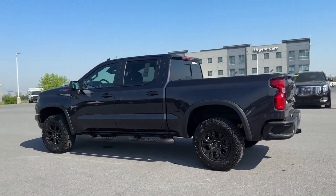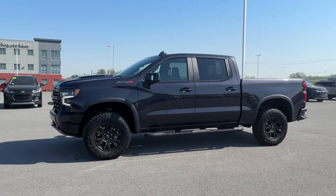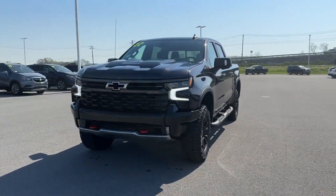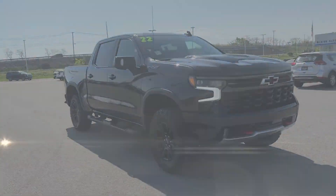Cross traffic alert, lane keeping assist, lane departure warning, Wi-Fi hotspot, satellite radio, premium sound system, multi-zone air conditioning, four-wheel drive, blind spot monitor.